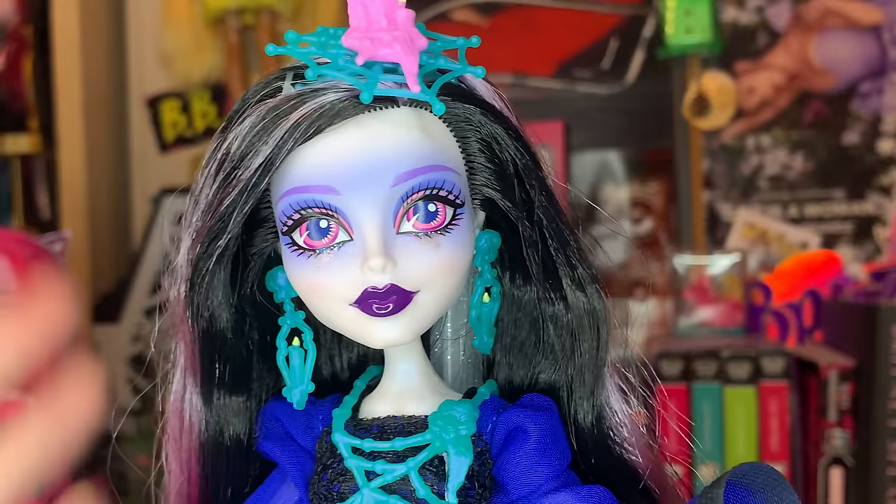Let me know in the comments below what you guys think about this doll. Do you guys like her? All of your thoughts and feelings in the comments — I am dying to know. Thank you guys so much for watching today's video. It was so much fun. Love you guys all endlessly and I'll see you very, very soon. Love you. Bye, everybody.